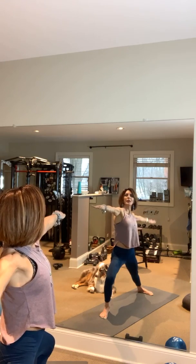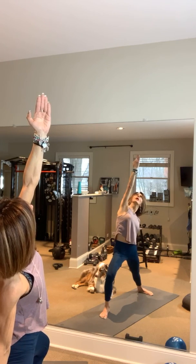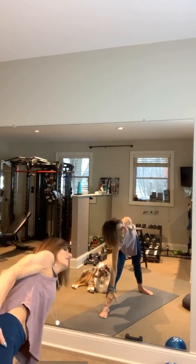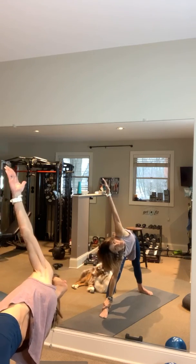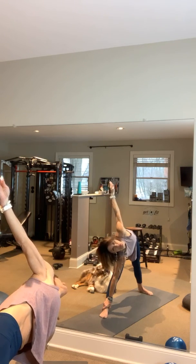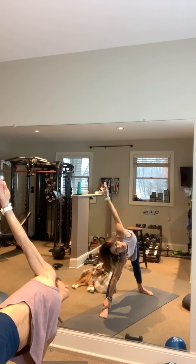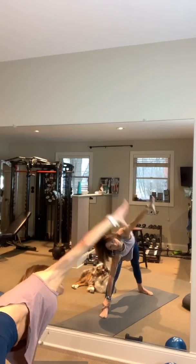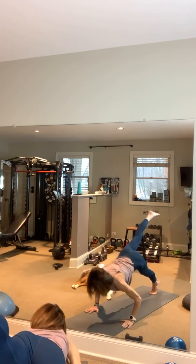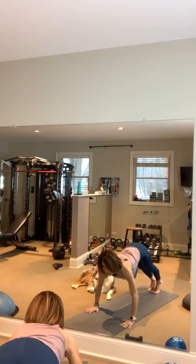As you inhale, drop that left arm down, right arm comes up — reversing your Warrior. Straighten that right leg, and drop that right arm down. As you exhale, left arm comes up for Triangle. Step those shoulders, legs are straight. Left hand comes down as you inhale, right leg kicks back, lower yourself down, inhale upward facing dog, exhale downward facing dog.